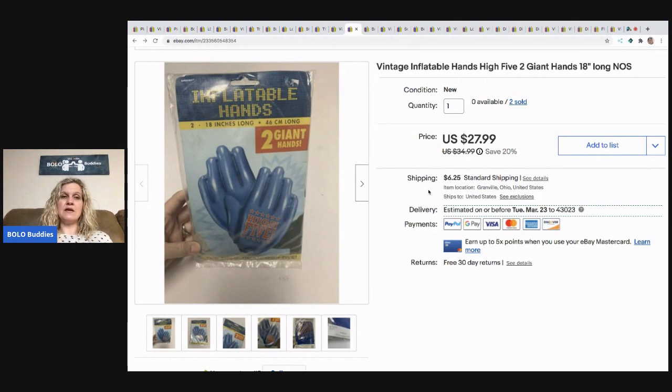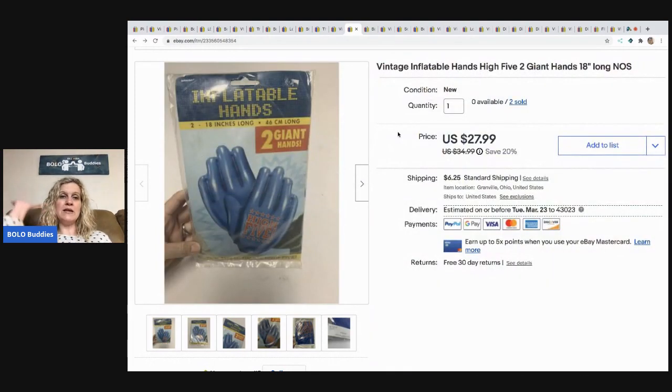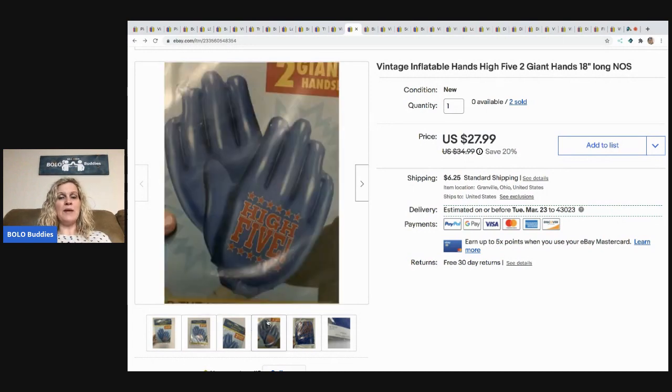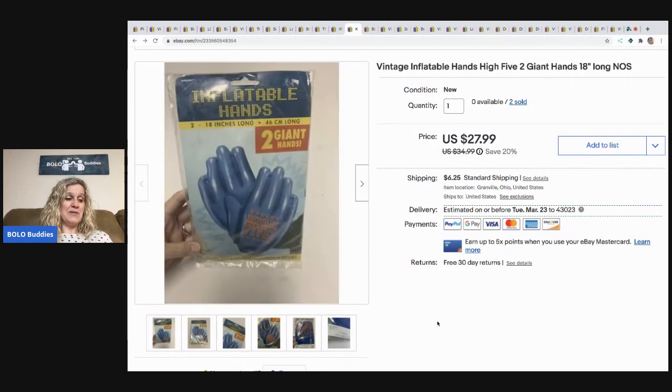I purchased two of these on eBay — they say High Five and you blow them up and put them on your hand. I was going to use them for my YouTube channel but decided not to. I ended up reselling them separately. I made my money back plus some — that's a win. I sold these for $25 best offer and the buyer paid shipping.